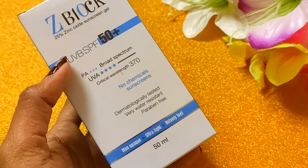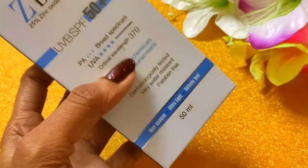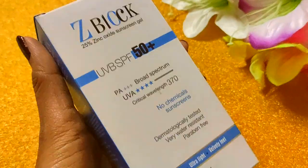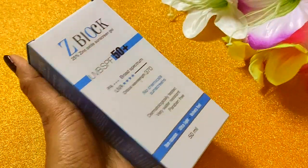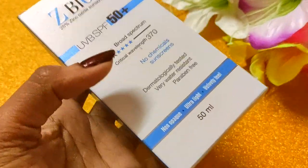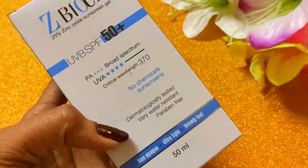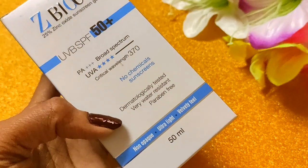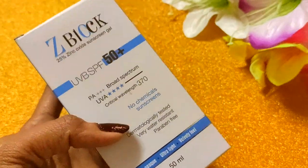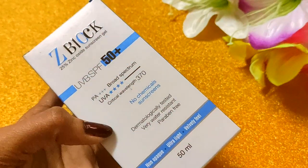It also covers UVA and UVB rays. If you are spending more time in water or outdoors, you should use this — it will remove tanning and sunburn and act as a protective layer for your skin. It is 100% chemical-free, made without any harmful chemicals, and is very safe and natural.